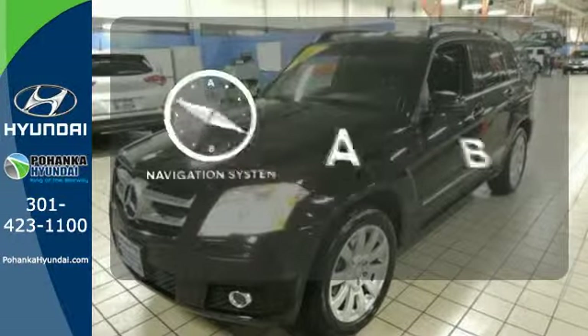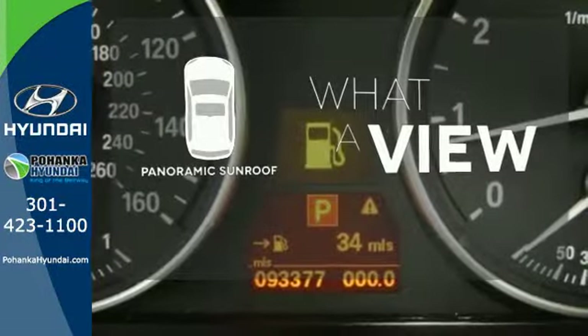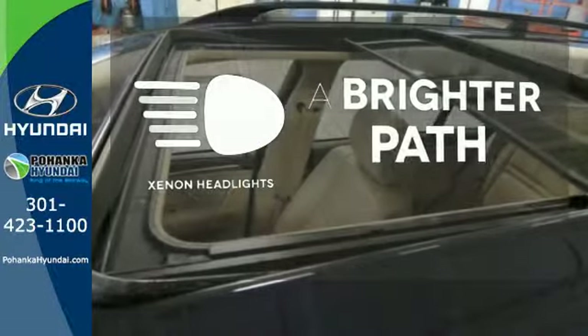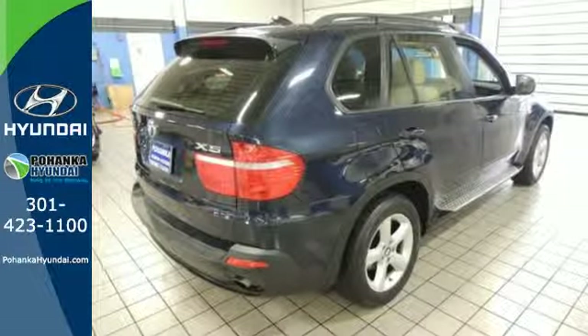Feel confident getting from point A to point B with a navigation system. The panoramic sunroof gives you even more fresh air for your drive. Illuminate your path with the Xenon headlights. This versatile X5 is your family's home away from home with its unprecedented comfort and safety.